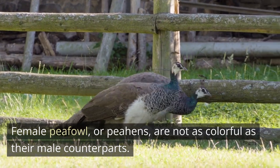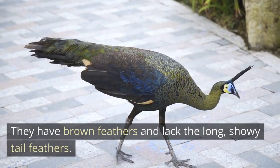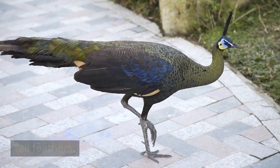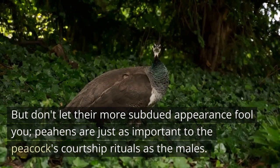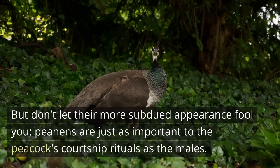Female peafowl, or peahens, are not as colorful as their male counterparts — they have brown feathers and lack the long showy tail feathers. But don't let their more subdued appearance fool you: peahens are just as important to the peacock's courtship rituals as the males.